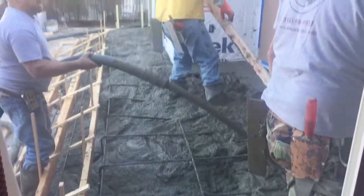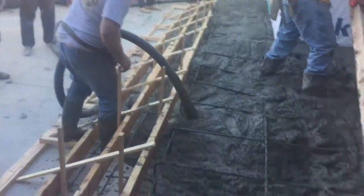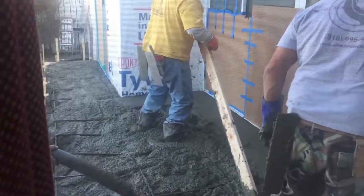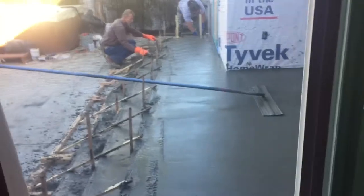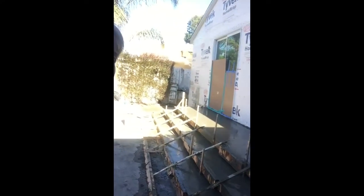That is a lot of concrete. So there's the porch and they're smoothing it out. It's pretty much poured. That is the whole stairway all the way down.